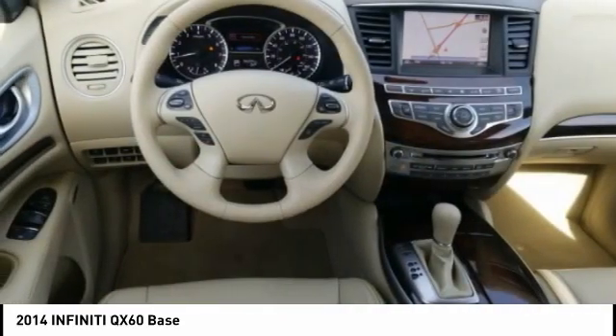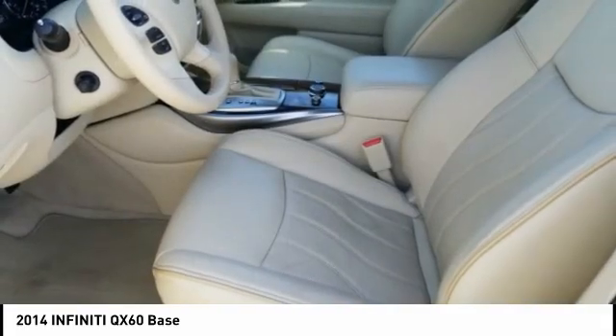The QX60 offers extremely high levels of safety, all with a sleek new design.